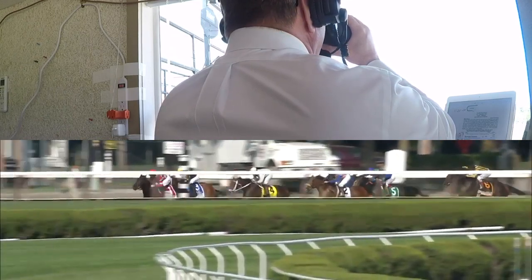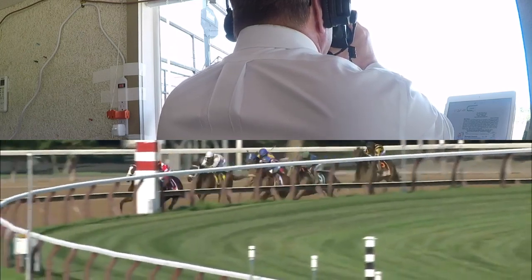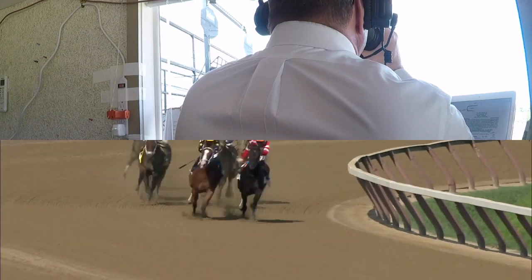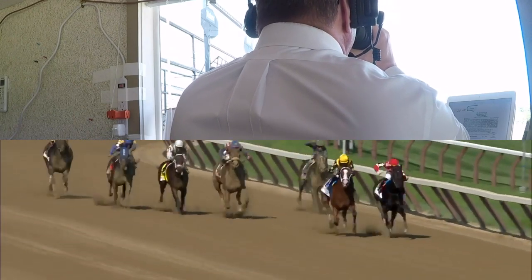Covfefe is coming after her now on the outside. Brink up to the Trenchtown Cat. Bellafina's down on the inside — she's got to get going, so too Royal Charlotte. And they're into the stretch. It's Serengeti Empress and Covfefe, and the two of them hook up as they arrive at the eighth pole.